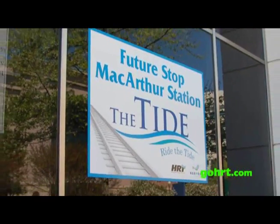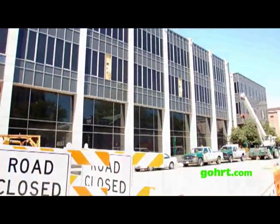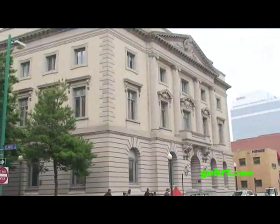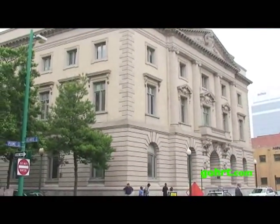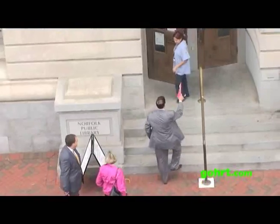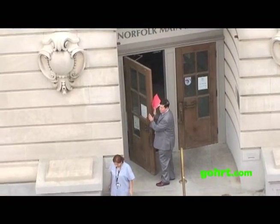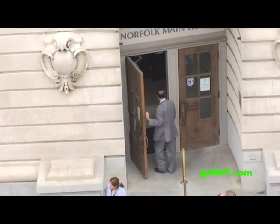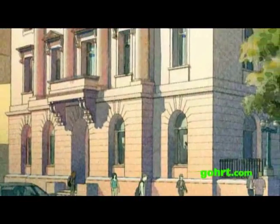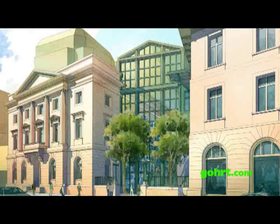Library patrons might have been worried about the loss of the Kern Building, but officials tell us there is a lot to be excited about in the near future. Norfolk's main library has been relocated just across the street at 235 East Bloom Street. And thanks in large part to a generous gift from Frank Batten Sr., in a few years this historic building will be integrated into a new library facility. When complete, it will be one of the largest, most state-of-the-art libraries on the East Coast.